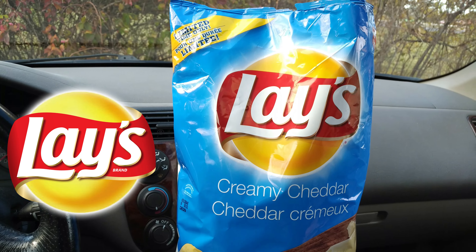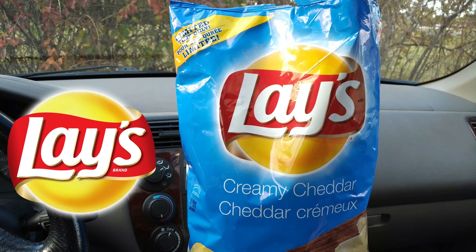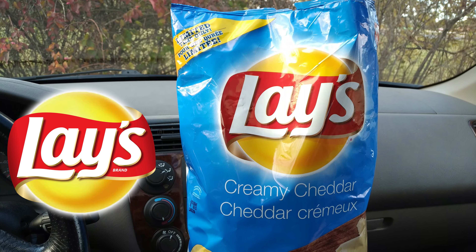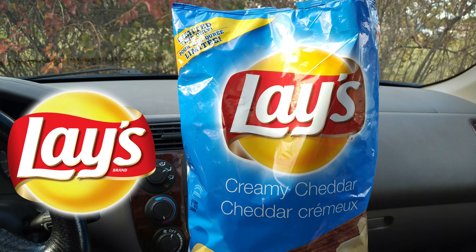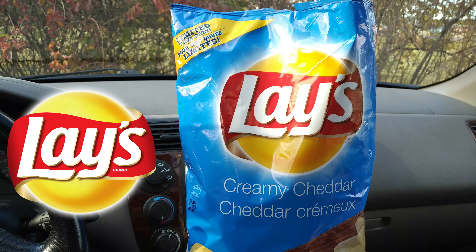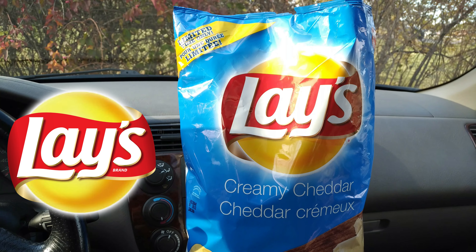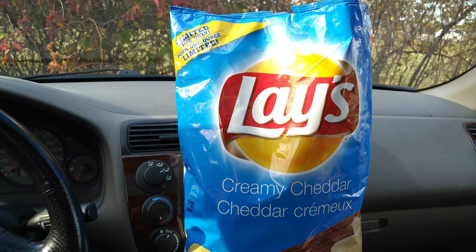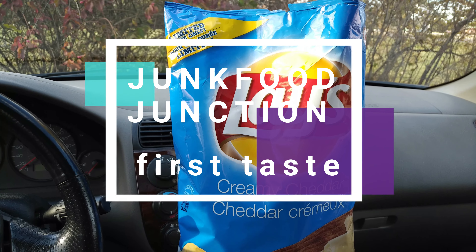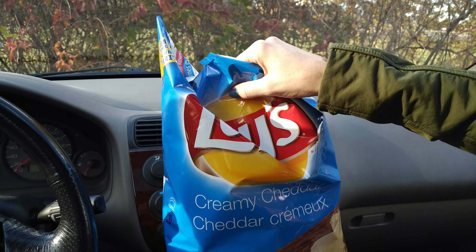I'm giving these a Brother Neal thumbs up. I hope that Lays keeps these around for a little while longer. We heard through the grapevine that they may be releasing later this month at stores nationwide, so stay tuned to your grocery shelves. And if you see them, please tag us in your photos. We look forward to seeing your review of these creamy cheddar Lays when you get your hands on them. We'll see you in the next Junk Food Junction real soon — we hope it's chips. Brother Neal, out.